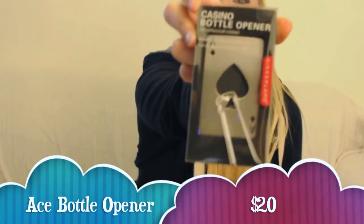Might be good for a party. Next we have a casino bottle opener. It's in the shape of an ace of spades if you can see that. Quite a quirky design, nice to have around the house.